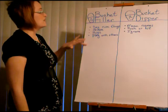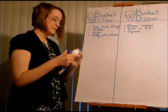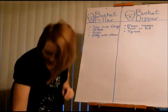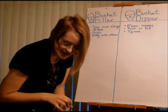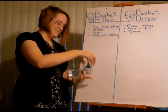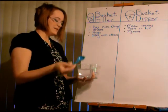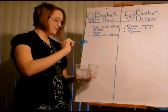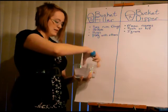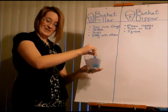How does someone feel if someone does all these nice things to them? They're going to feel happy. On our next friend, I'm going to make a happy face. For each of the nice things you said — say nice things, share, hugs, play with others — I'm going to add a scoop of happiness. This is powdered happiness. I'll give that happiness a stir. Looks kind of pretty!